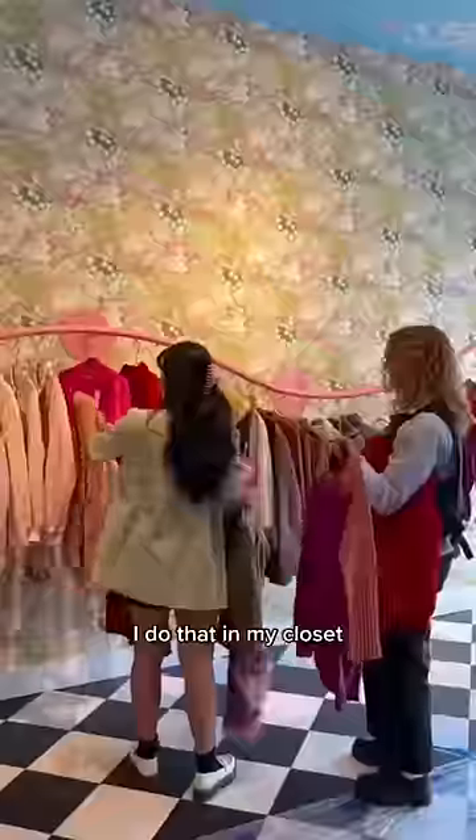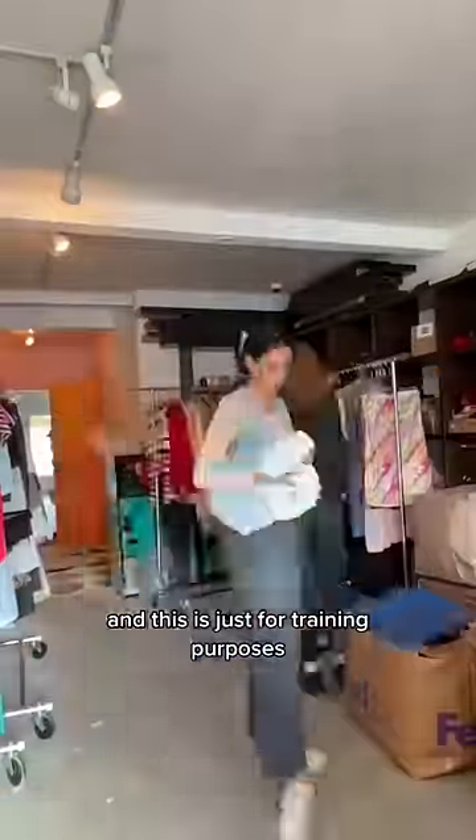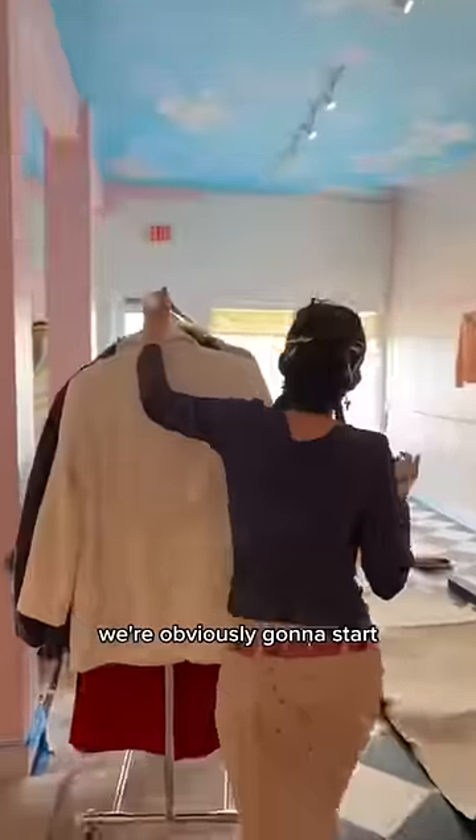We're actually color-coding all the clothes because I do that in my closet and it gives me some weird peacefulness that I need in my life. This is just for training purposes — we're obviously going to start selling our summer stuff first because no one needs a coat right now in Miami.